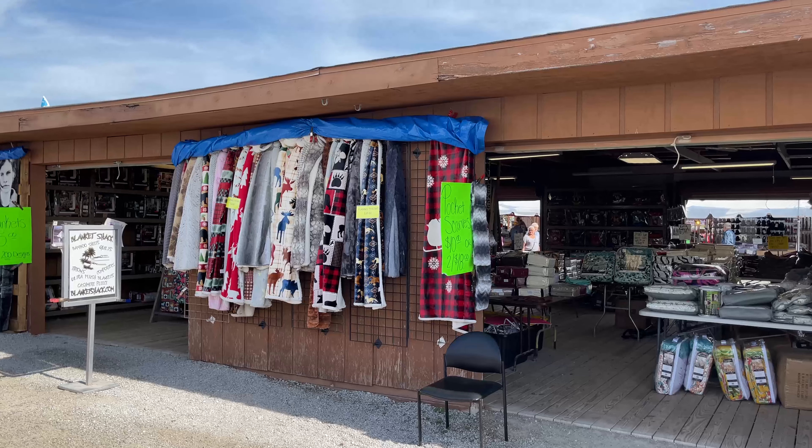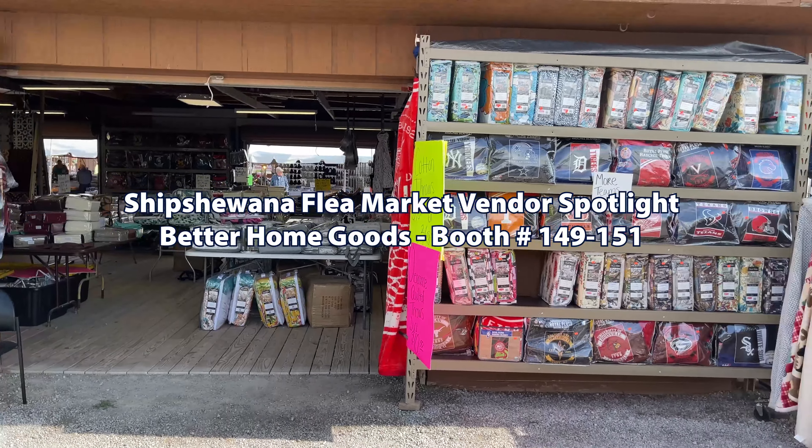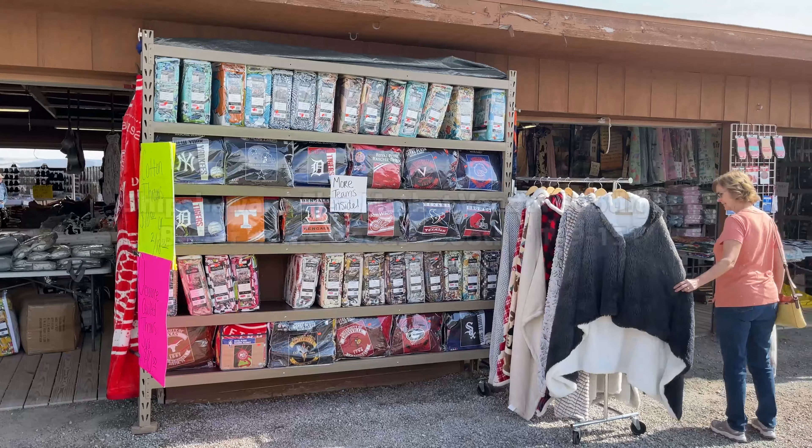Hello, we are here at Shipshawana Flea Market with Nikki Conrad in booths number 149, 150, and 151. She actually has quite a few more, but that will get you where you need to go. She is here to talk about Better Home Goods and the products that they offer. So let's go ahead and meet Nikki.